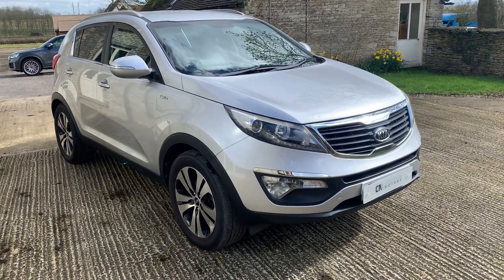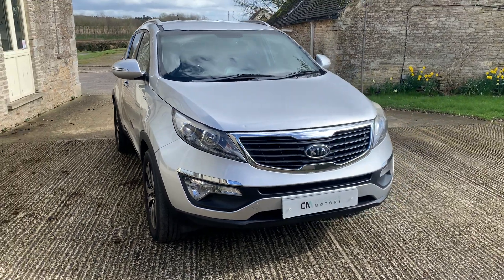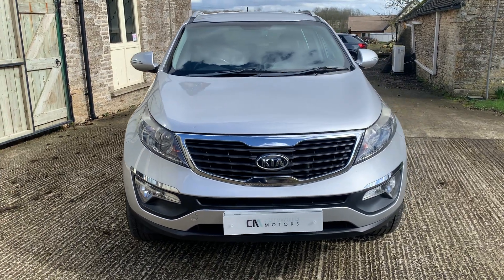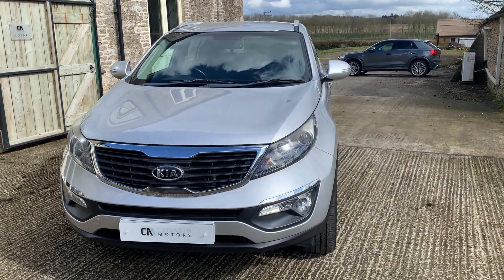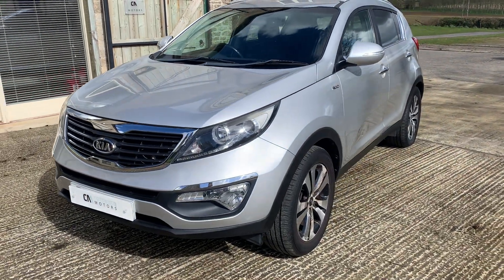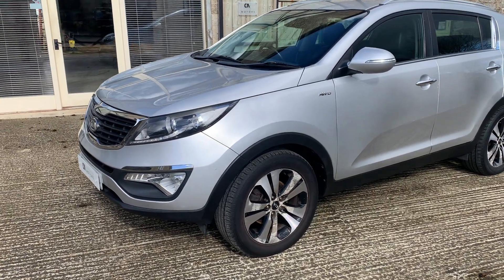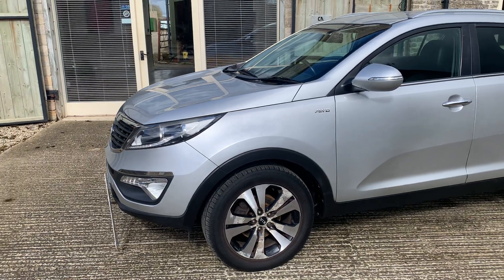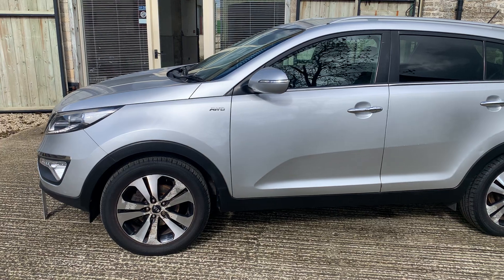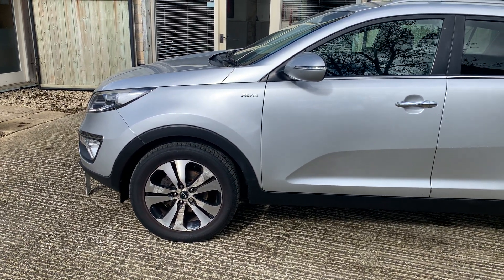Hello, Cotswold Motors viewers. Welcome to the walk-around video of one of our vehicles for sale. This is a different one for us — it's a part exchange and it is being sold very much as a part exchange to clear. This is a 2010 Kia Sportage CRDI First Edition, so very high specification, but unfortunately it is not to our normal retail standard and for that reason we are selling it at a very attractive price. You'll see the wheels have some corrosion.